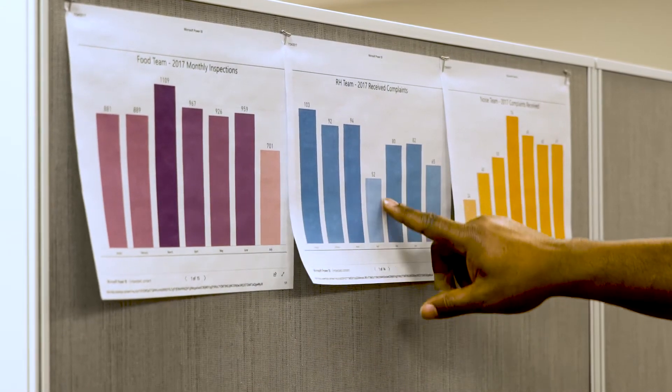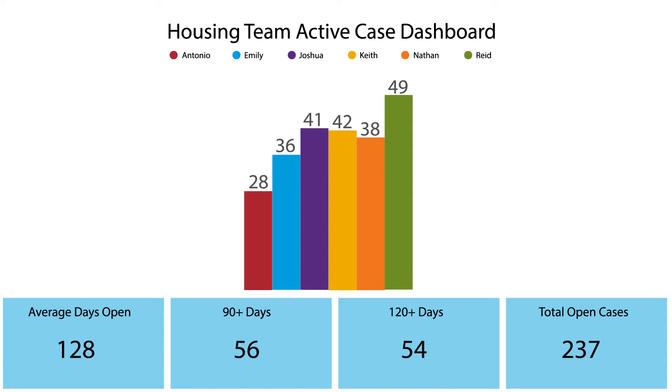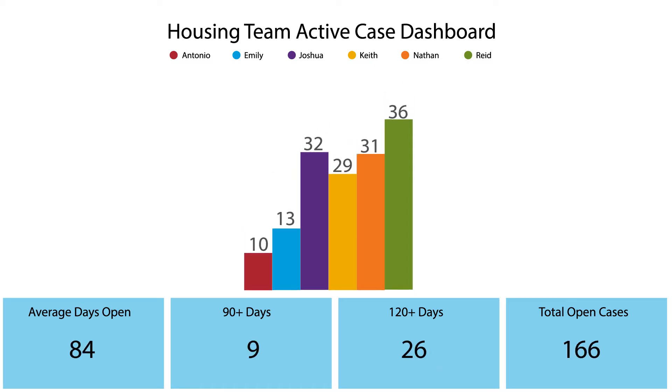Using some of the innovations with Peak Academy, we've had a massive reduction — almost 90 percent — of cases that were open for longer than 90 days. We've been able to decrease the number of cases per investigator that are open at any given time from about 50 down to somewhere around 20.